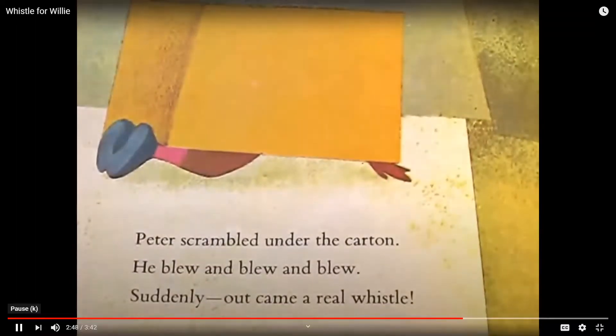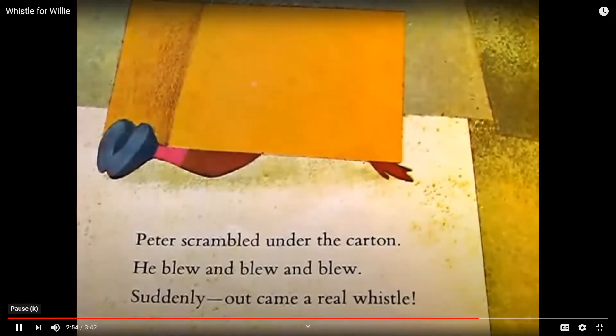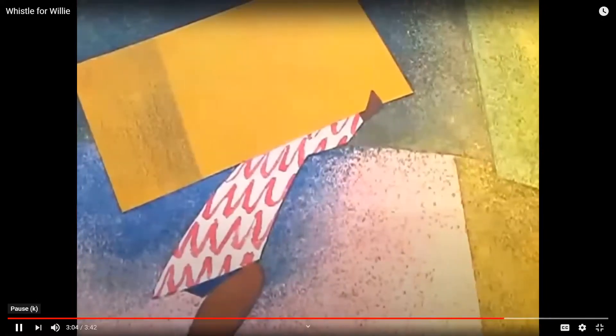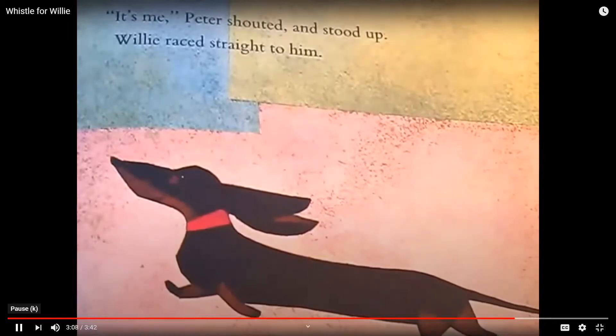Peter scrambled under the carton. He blew and blew and blew. Suddenly, out came a real whistle. So pretend like you're in the carton again. Willie stopped and looked around to see who it was. It's me, Peter shouted and stood up.